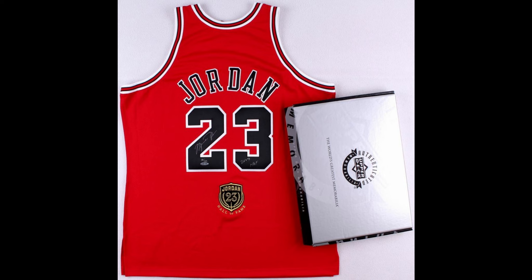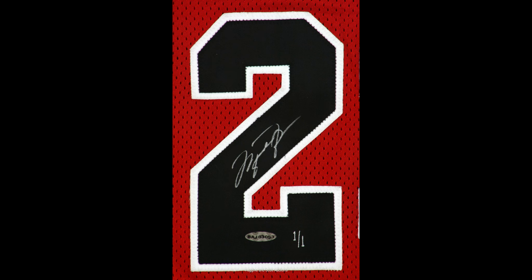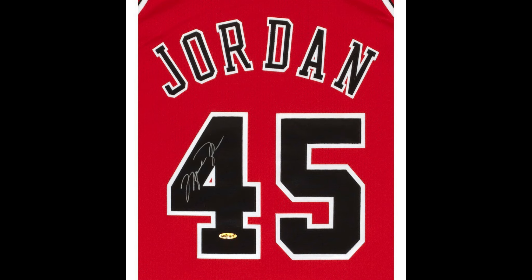When it comes to Upper Deck authentication, they lost their database from before 2001, so anything earlier than that you have to email them to verify the number. So before buying your jersey, get the number from the seller and check it in the database — if the number's in the database, the signature checks out, and the jersey's good quality, you're good to go.